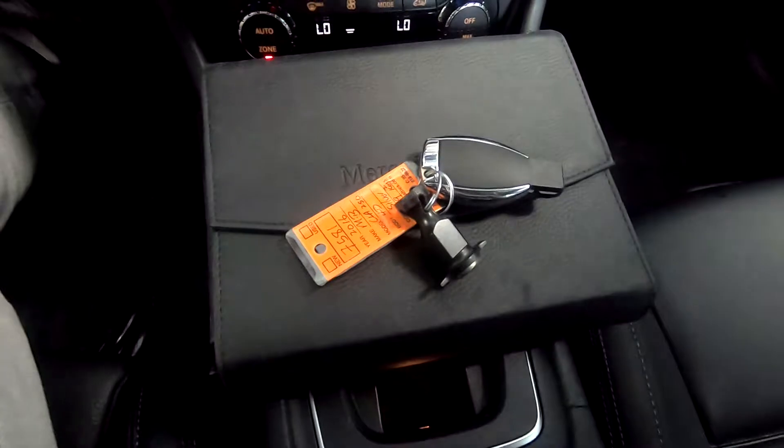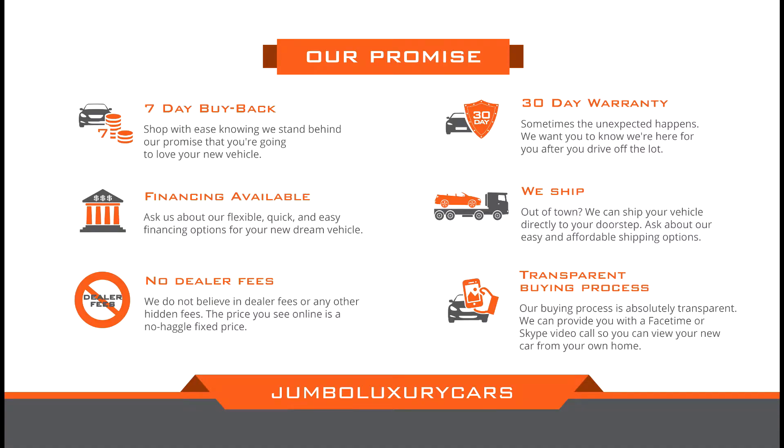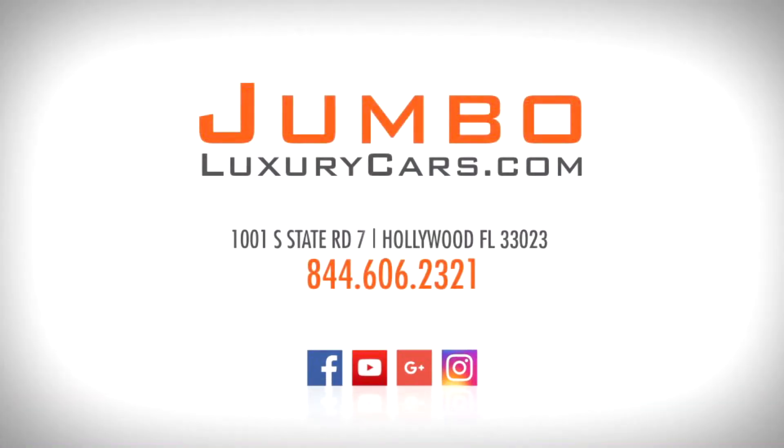This vehicle comes with two sets of keys and an owner's manual. Thank you for watching. If you have any questions about this vehicle, please don't hesitate to contact us. It will be a pleasure to assist you.